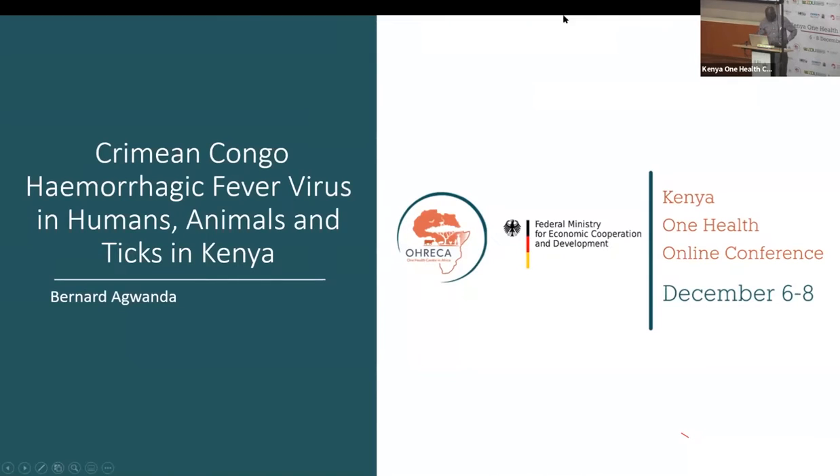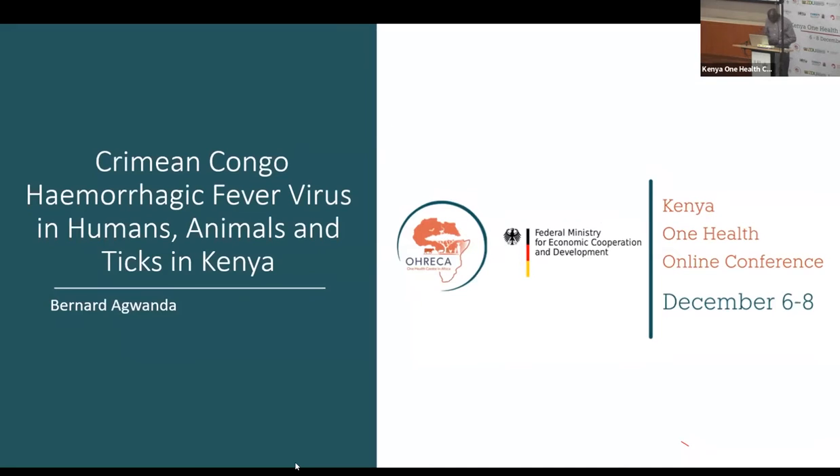Ladies and gentlemen, good afternoon. I think I'm privileged to talk to you when you have a little bit more energy. In the name of sugar after lunch, I will make this presentation very brief. Thanks Dr. Thumbi for inviting me. The work I'm going to present is just a small portion of it. We're interested in tracking Crimean-Congo hemorrhagic fever virus in Kenya — in all possible places you can get it: animals in the wild, animals at home, as well as human beings.